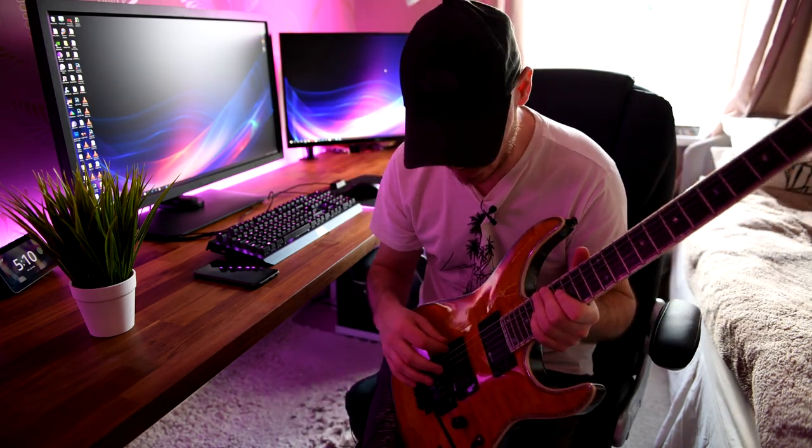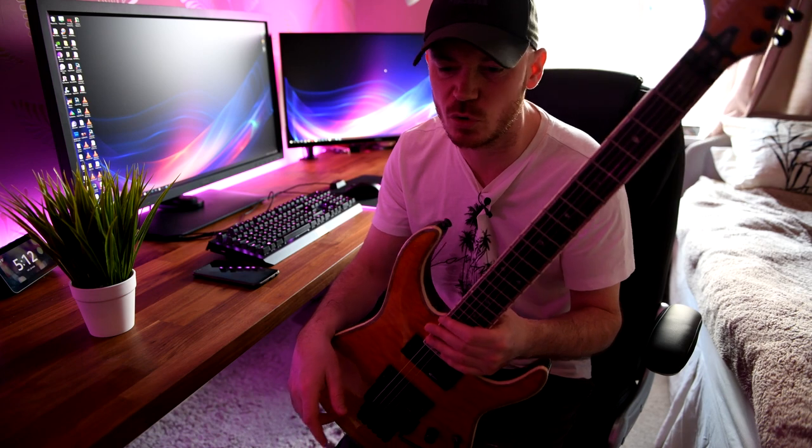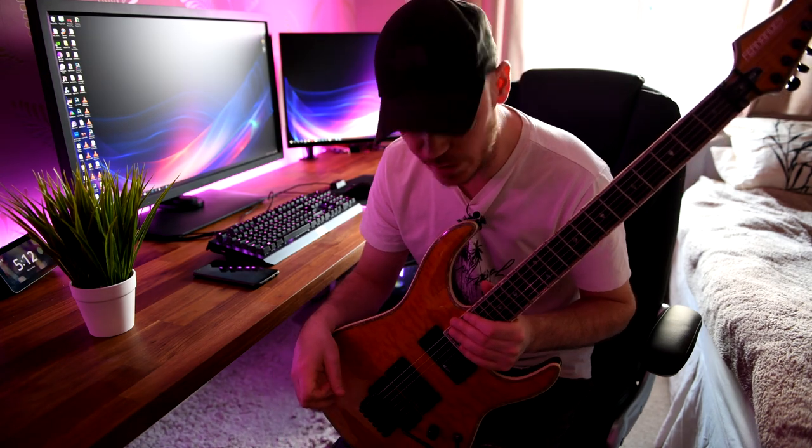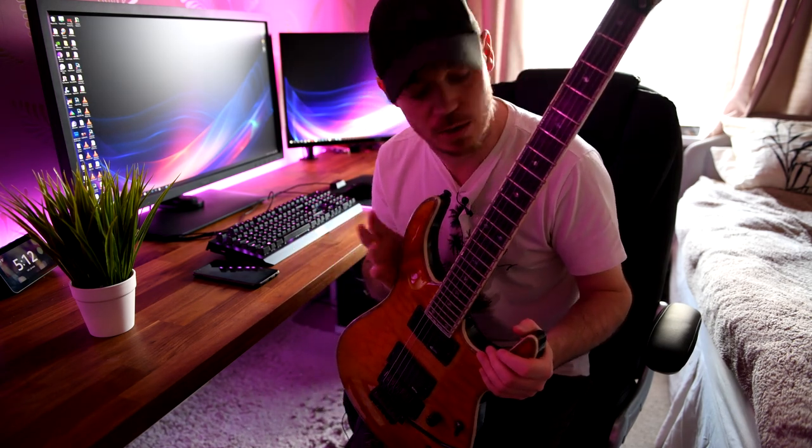I absolutely love EMGs — I think they're great. If you like this, please give it a thumbs up and subscribe if you haven't already. I don't normally ask for that kind of thing, but I'm getting close to 1,000 subs now, so it'd be great to go over that threshold — just a little milestone. Hope you're all staying safe, thank you for watching, I appreciate it. If you like these, I'll do more — I've got more guitars in the collection. See you later.